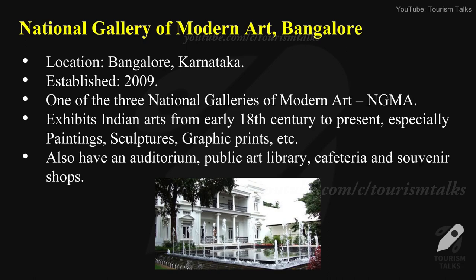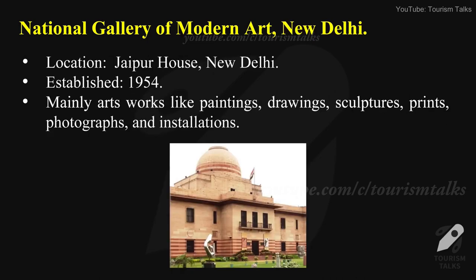National Gallery of Modern Art, Bangalore — location: Bangalore, Karnataka, established in 2009. It is one of the three National Galleries of Modern Art (NGMA). It exhibits Indian arts from the early 18th century to the present, especially paintings, sculptures, and graphic prints. This art gallery also has an auditorium, public art library, cafeteria, and souvenir shops.